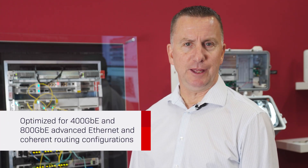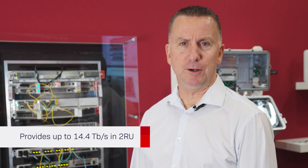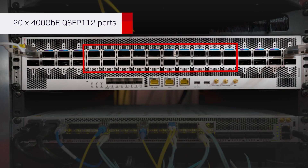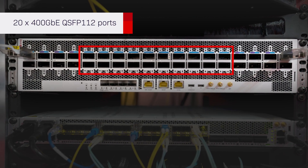The 8192 is optimized for 400GB and 800GB advanced Ethernet and coherent routing configurations. It's a purpose-built coherent router and provides up to 14.4TB per second of capacity in just two rack units. The 20 fixed ports in the middle of the router support 400GbE based on QSFP-112 form factor.